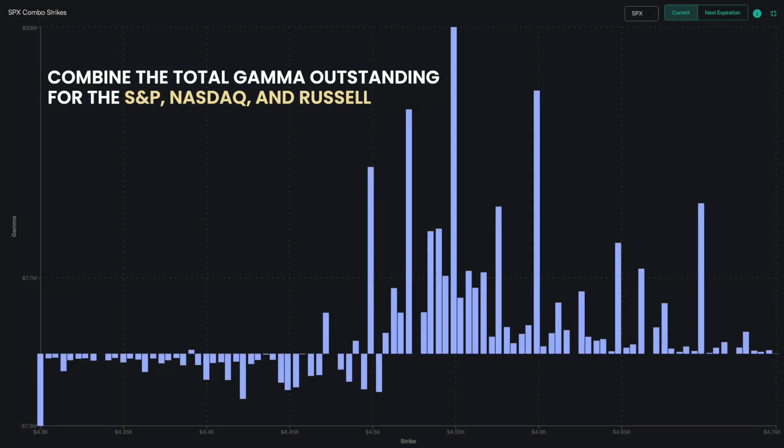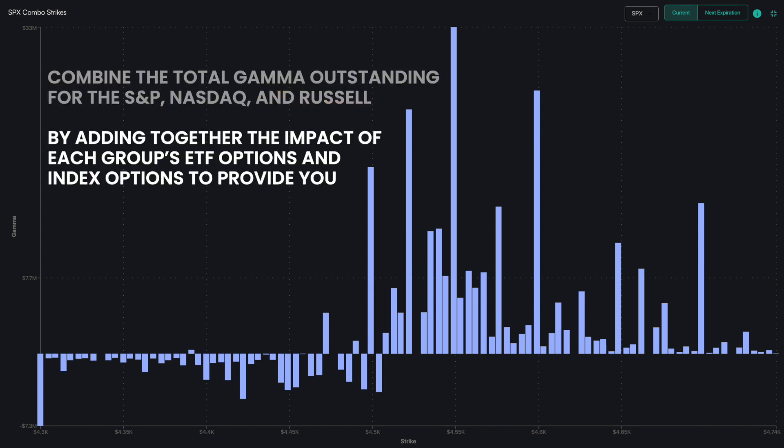Combo strikes combine the total gamma outstanding for the S&P, NASDAQ, and Russell by adding together the impact of each group's ETF options and index options to provide you with one value.